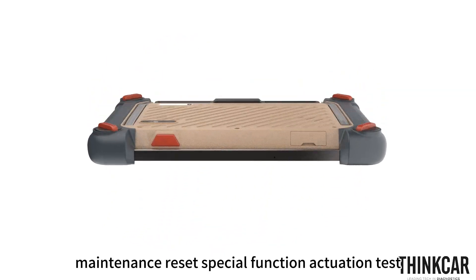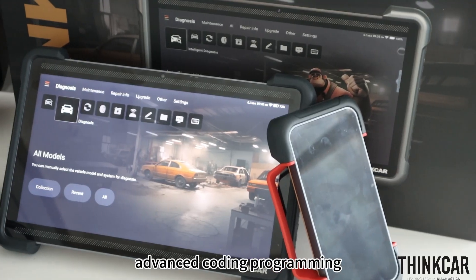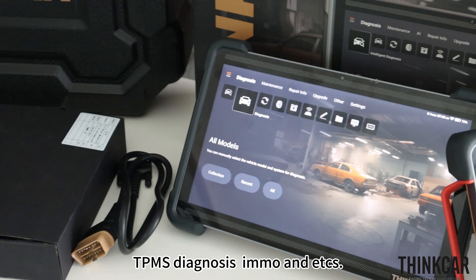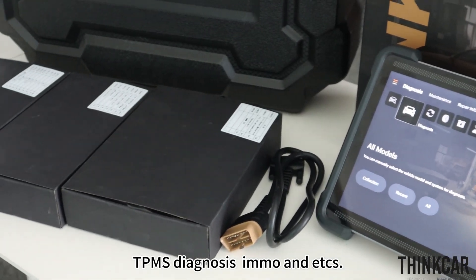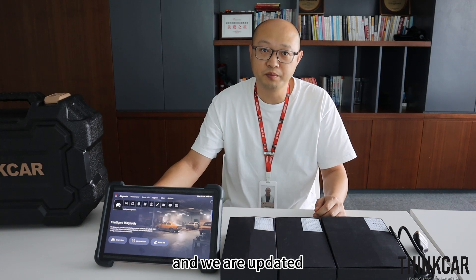It also supports maintenance reset, special functions, actuation test, advanced coding, programming, TPMS diagnosis, and more. The tool is continuously being updated.